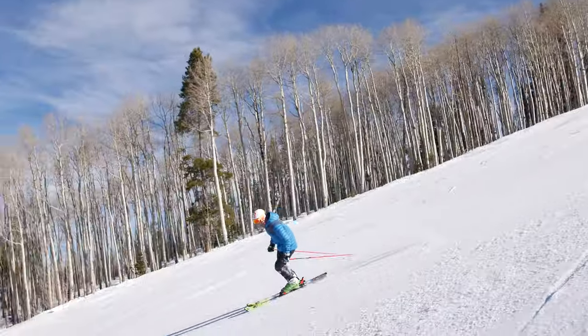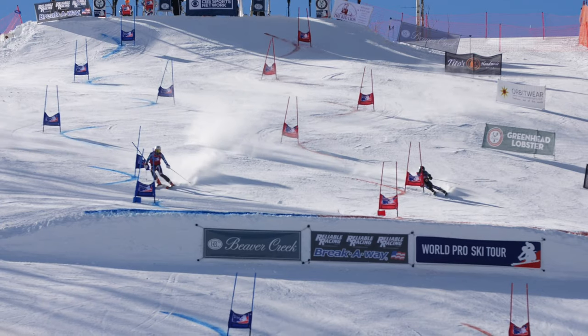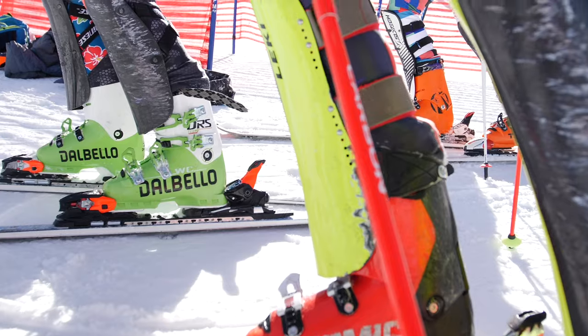SYNC Performance is a brand built for the mountain athlete. We exist because of the athlete. We've started on that foundation of alpine ski racing and every product that you see that comes out of SYNC is built on the backs of that.